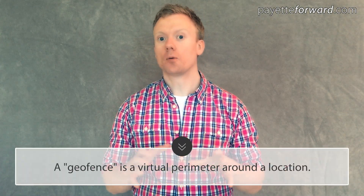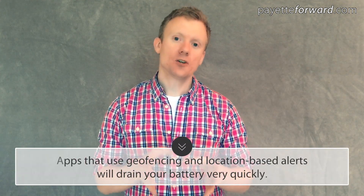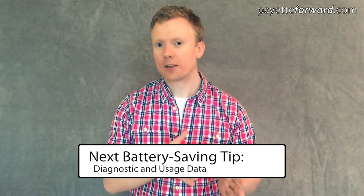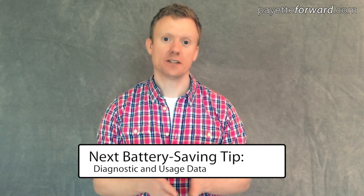A word about geofencing. A geofence is a virtual perimeter around a location. Apps use geofencing to send you alerts whenever you arrive or leave a destination. It's a good idea in theory, but for geofencing to work, your iPhone has to constantly use GPS asking, 'Where am I?' — and that drains your battery really fast. I don't recommend that you use geofencing or location-based alerts, because of the number of cases I've seen where a person couldn't get through a full day without having to recharge their battery, and geofencing was the reason.